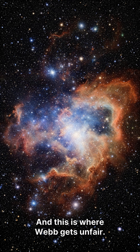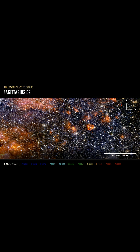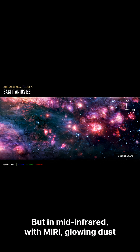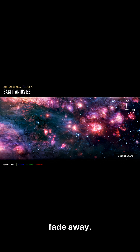And this is where Webb gets unfair. Switch instruments, and the whole story changes. In near-infrared with NIRCam, stars dominate the scene. But in mid-infrared with MIRI, glowing dust and gas stand out, and most stars fade away.